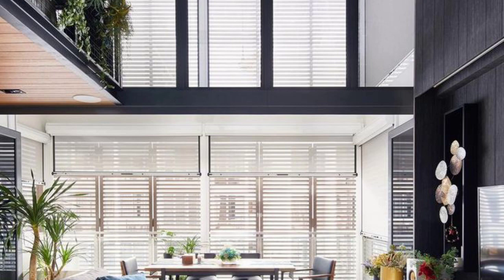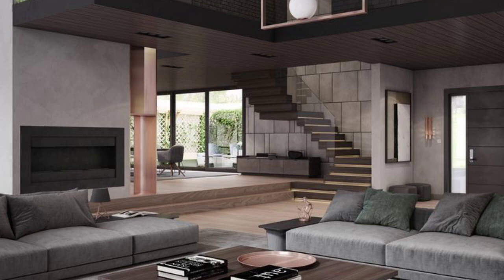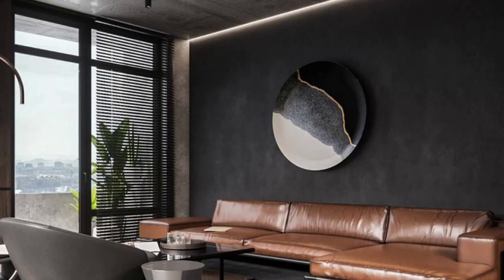These lighting fixtures not only provide functional illumination but also serve as focal points or decorative elements that enhance the overall urban aesthetic.